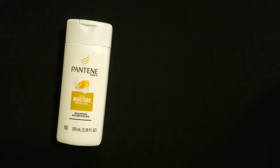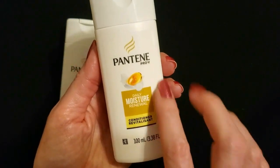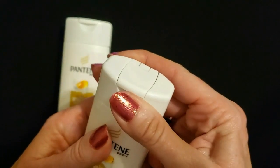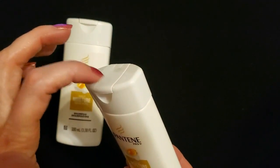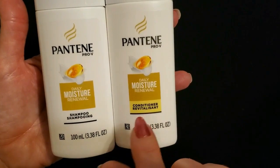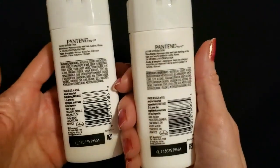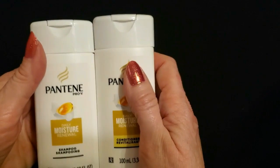To go along with that, we also have Pantene Pro-V Daily Moisture Renewal Conditioner. This is also 3.38 ounces. Just like the body wash from Old Spice, we have a flip top up here, or you could unscrew it and pour it out, but you're supposed to use the flip cap. We have a pair of matching items — the shampoo and the conditioner. The conditioner is highlighted in yellow to make it easier to tell them apart. They are both 100 milliliters or 3.38 ounces. They're so tiny and very adorable.